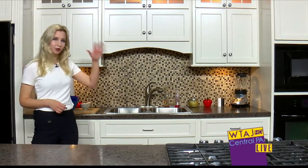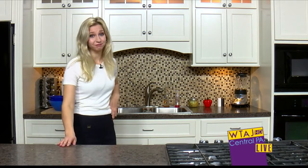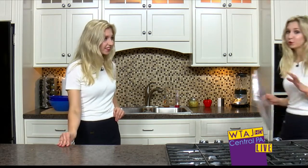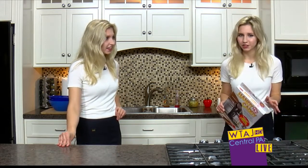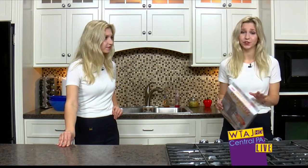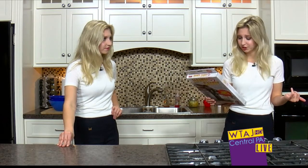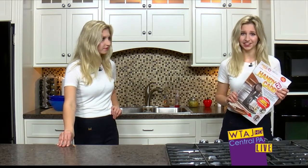You know when your kitchen cabinets hang pretty low, you've got to keep moving your kitchen appliances in and out. Just to simply use them can be pretty annoying. But if you're tired of rearranging your countertops just to use your kitchen appliances, the Handy Caddy claims to fix those frustrations. It claims to fit under cabinets for convenient storage and pulls forward for easy access.